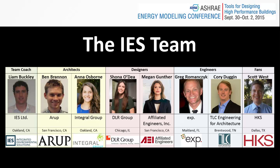The rest of our team include Liam from IES, Ben from ARP, Anna from Integral Group, Megan from Affiliated, Greg from EXP, and Scott from HKS.